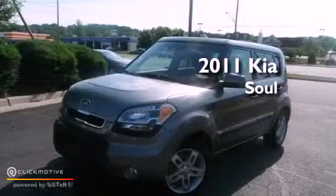This is a 2011 Kia Soul. This vehicle has seating for five adults and an inline four-cylinder engine.